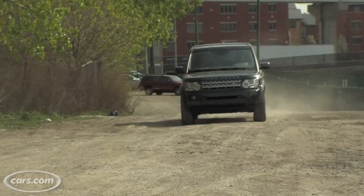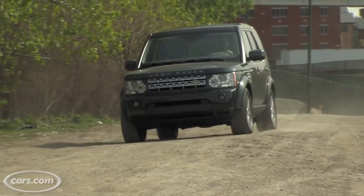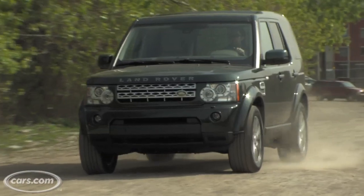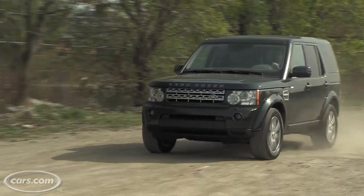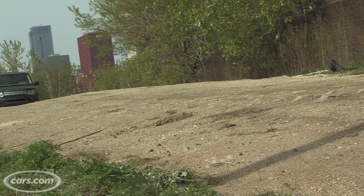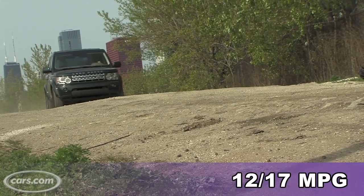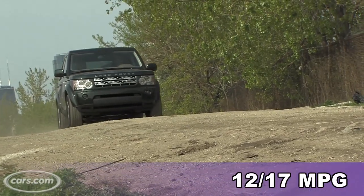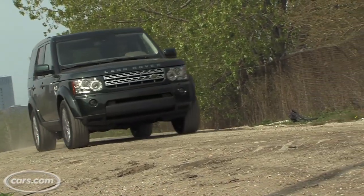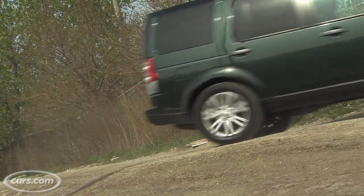The LR4 is powered by a 375 horsepower V8 engine that makes 75 more horsepower than the old LR3's engine did. And it's definitely nice to have when accelerating this vehicle because this is a big SUV. The engine teams with a 6-speed automatic transmission, and combined fuel economy for this model is 12 miles per gallon in the city and 17 on the highway. Now that doesn't sound that great, but it's actually the same fuel economy figures that the old, less powerful LR3 achieved.